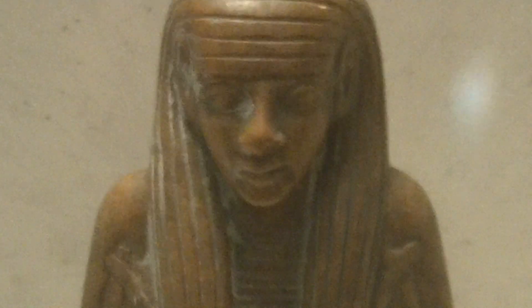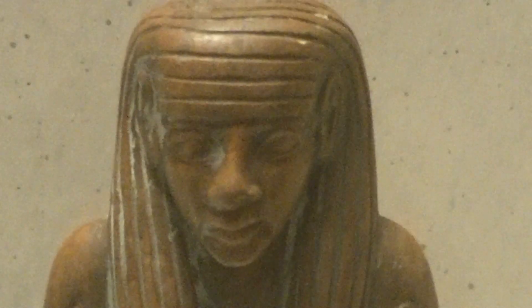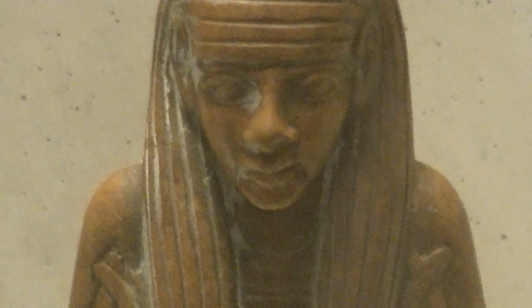Greetings. Louvre Museum, Paris, France. Look at the hairstyle, look at the nose, but the lips are not that refined.